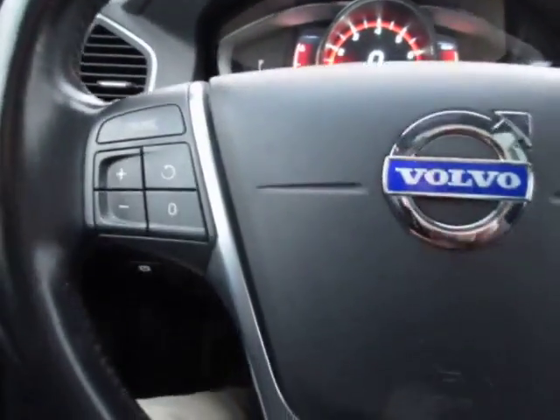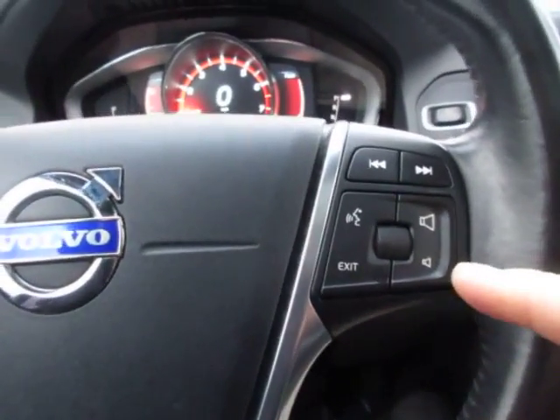On the left side of the steering wheel you have cruise control. On the right-hand side you have Bluetooth connectivity and audio controls.